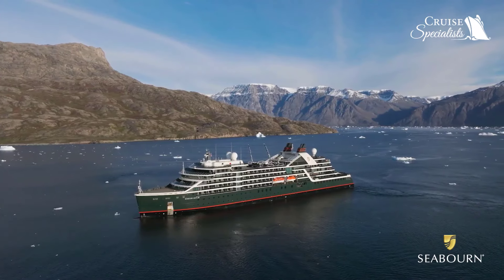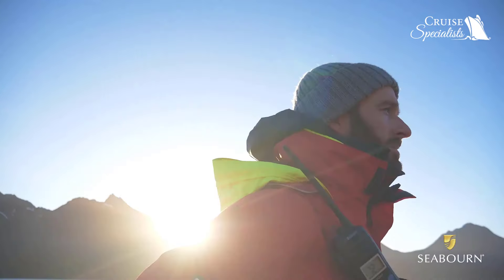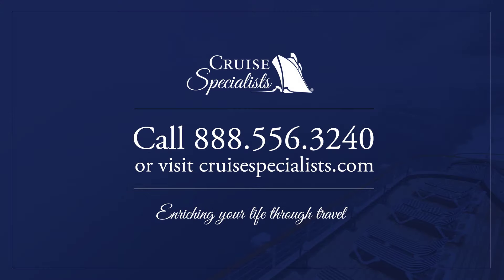We wanted guests to walk on the ship and straightaway go, yes, this is a Seabourn ship. Seabourn is redefining ultra-luxury adventures.